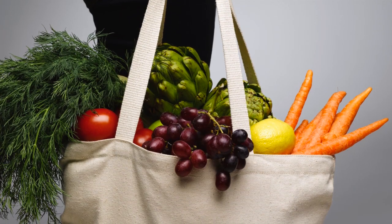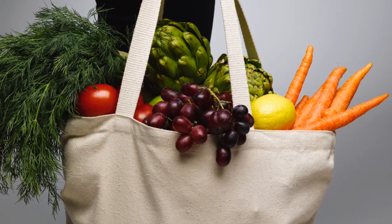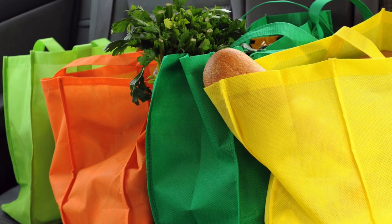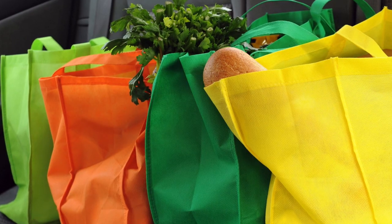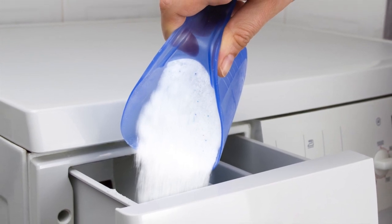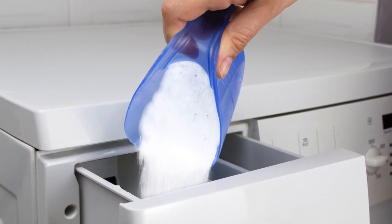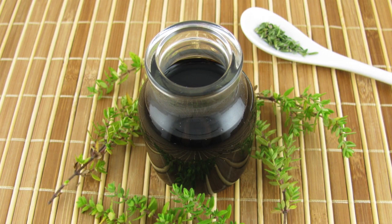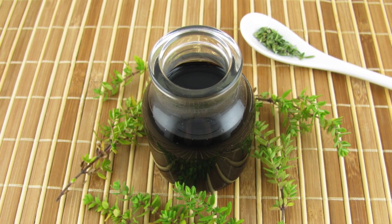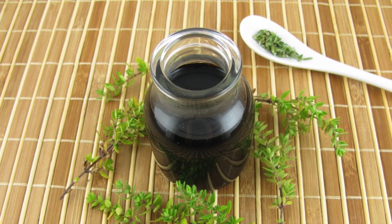The first step in disinfecting your reusable bag is to make sure it's a cotton bag or one that can be washed, unlike bags made from plastic or polypropylene. The second step is to make sure your detergent has disinfectant in it — look for labels that say peracetic acid or OxiClean. Many powder detergents have a disinfectant included. And if you want a natural cleaning option, thymol or thyme oil is a very powerful disinfectant.